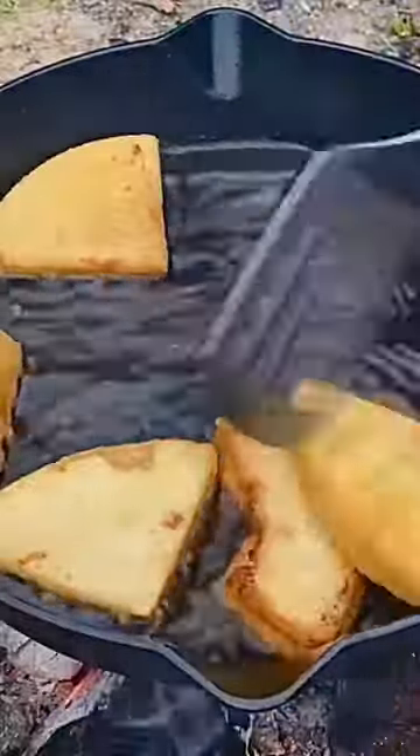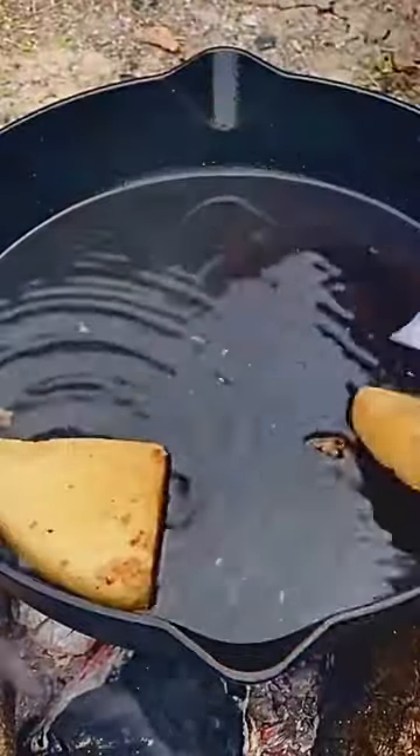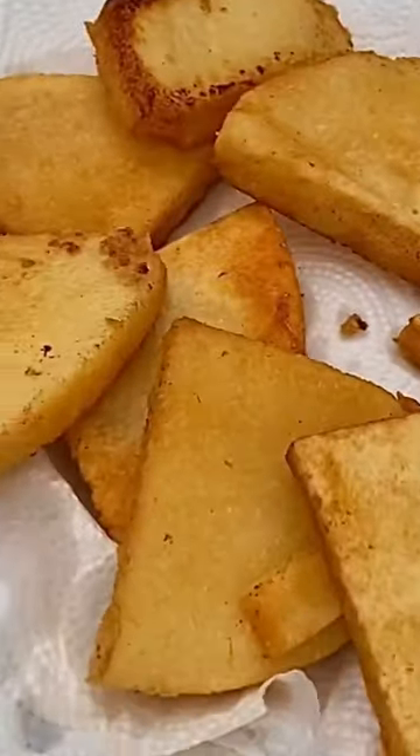Number 5: Bammy. A traditional Jamaican cassava flatbread, dense and chewy like a pancake, often served with fish, stews, and sauces.